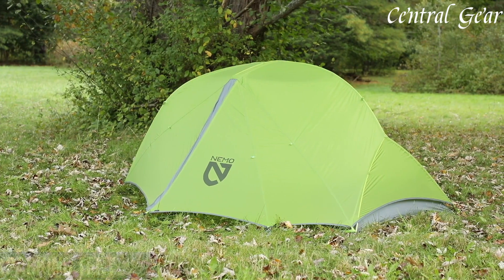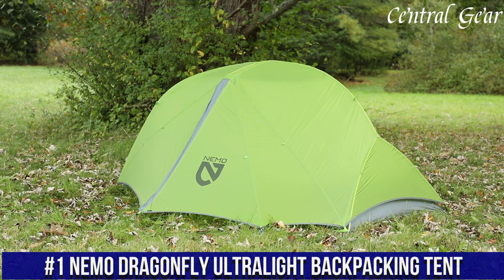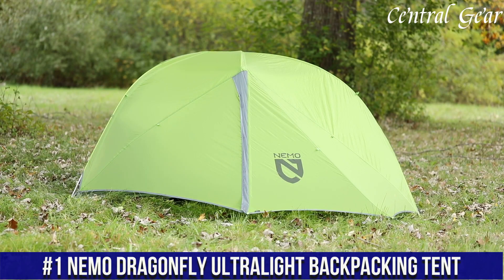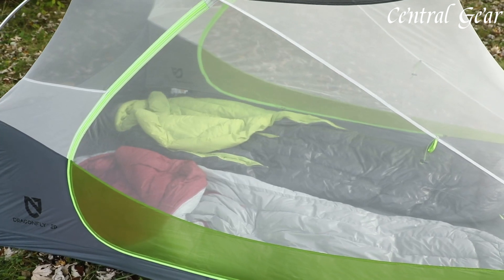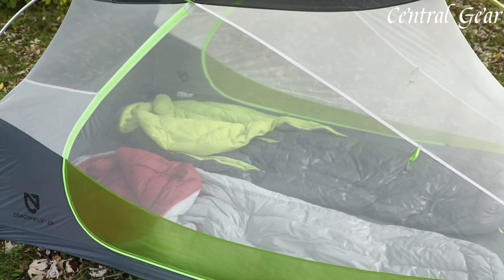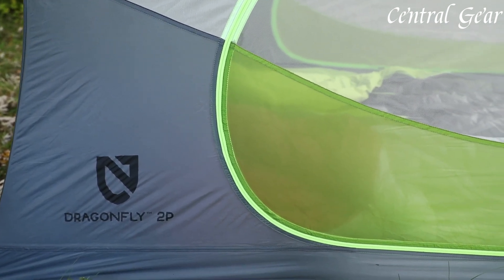Number 1: Nemo Dragonflight Ultralight Backpacking Tent is the quintessential choice for minimalist adventurers seeking an optimal blend of weight savings and performance. Designed for two people, this tent is engineered with a focus on lightweight construction, without compromising on durability or comfort.